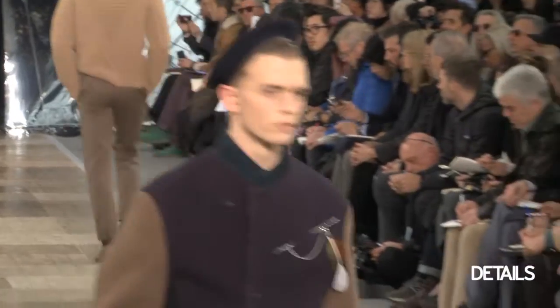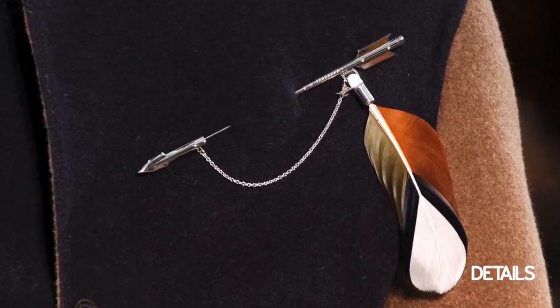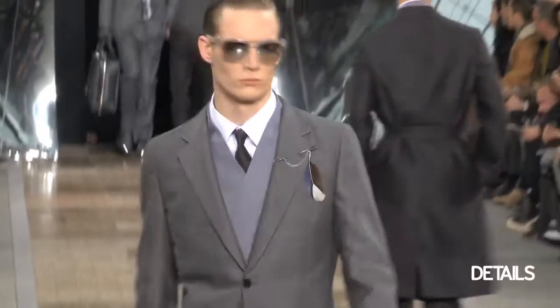They had these really cool accessories — pins with feathers on them that they had on the lapels of the jackets, and I thought that looked really modern and really sleek.